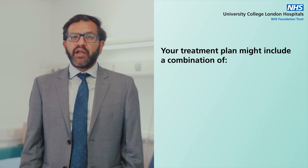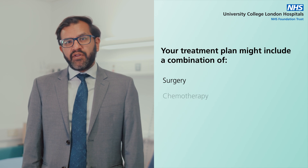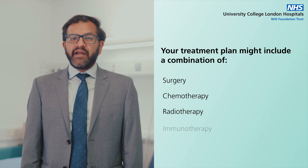Your treatment plan might include a combination of surgery, chemotherapy, radiotherapy, and immunotherapy.